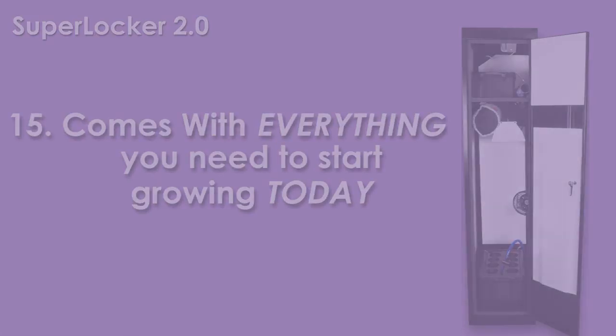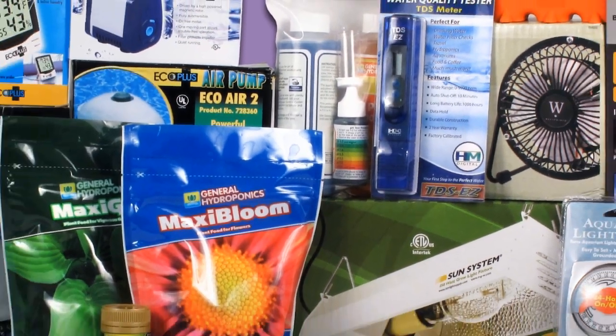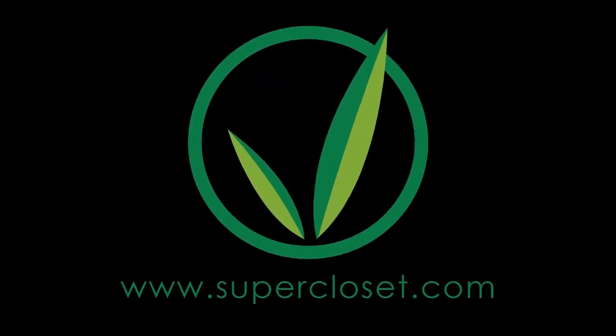When your supercloset arrives, it will be outfitted with everything you need to start growing immediately. Call or visit us on the web now for special deals and to talk to a hydroponic specialist.